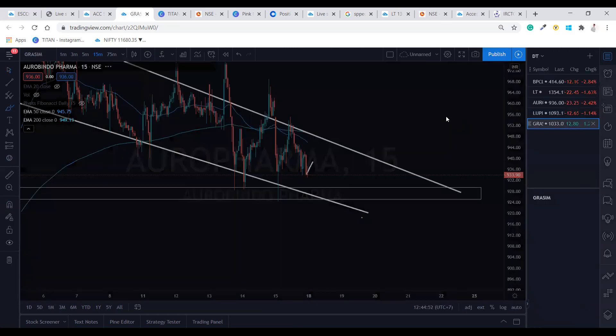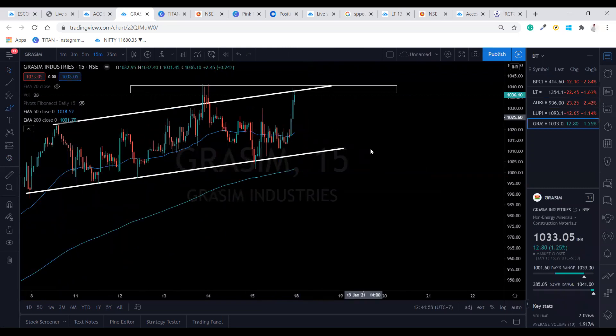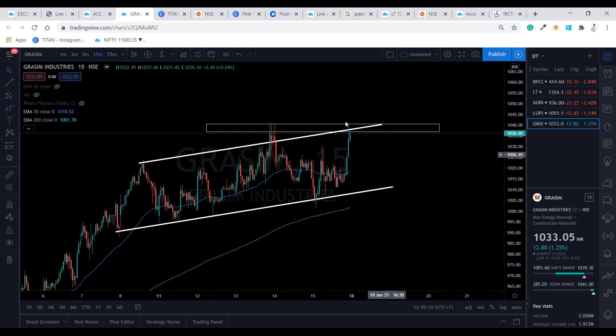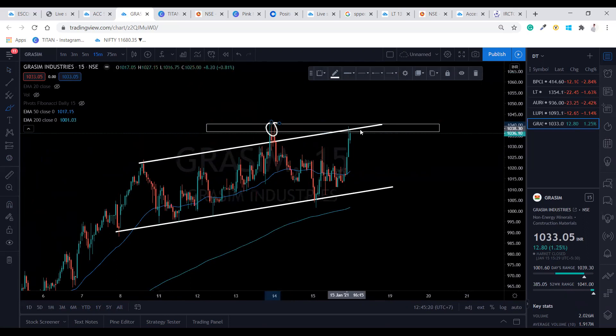Now we'll go for Grasim. For Grasim to go for uptrend, the important level is 1040 — if it crosses that level, we can expect the stock to go upside and take the buy side. Otherwise, if it gets rejected as it has before, we'll go for the sell side and expect this stock's prices to reach this lower level or at least 1020 to 1025. Please add your pivot points and do your analysis. I've done all the journal entries and important things — thank you so much for watching, I hope you guys trade better tomorrow.